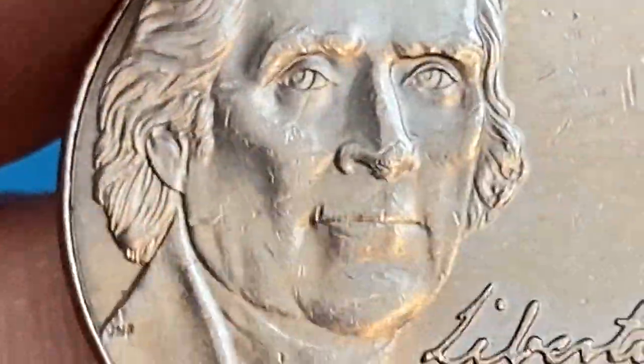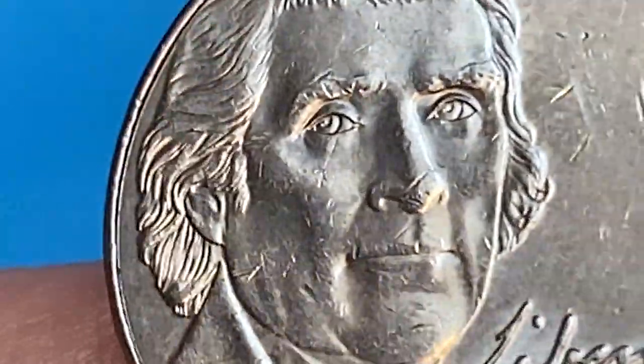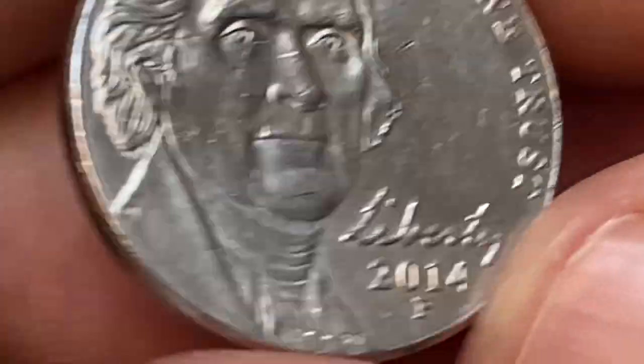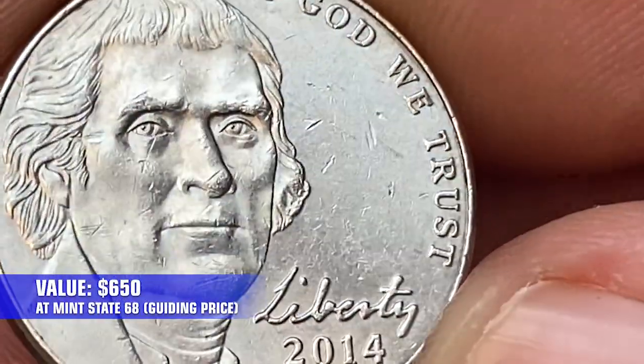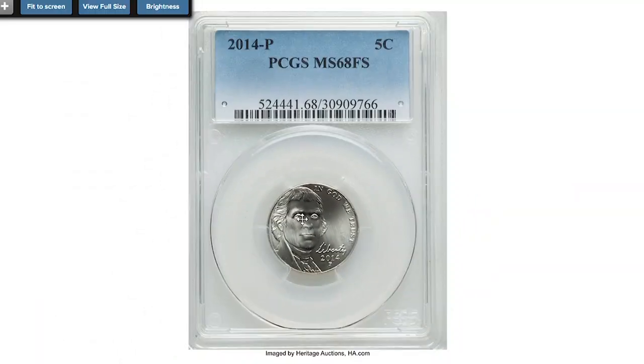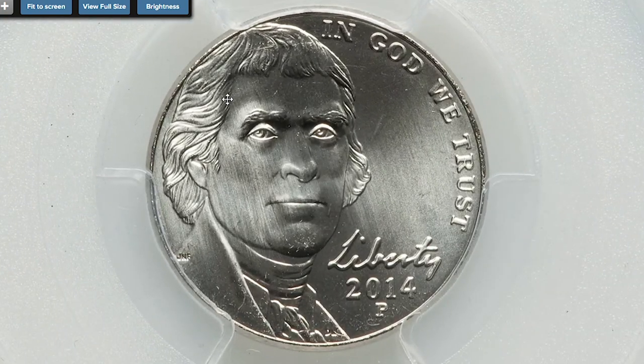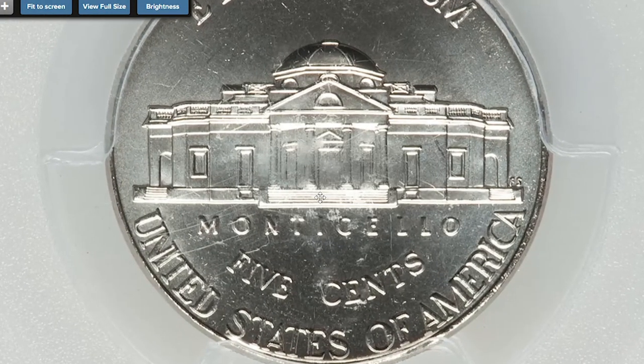Therefore nickels with Full Steps are easy to locate even at circulated grades. Only at MS-67 and higher do they become somewhat scarce. The area at MS-68 has only three examples reported by PCGS. The current guide price is $650. Here is the most expensive 2014 nickel so far: a 2014-P MS-68 Full Steps from the Steve Strong collection.